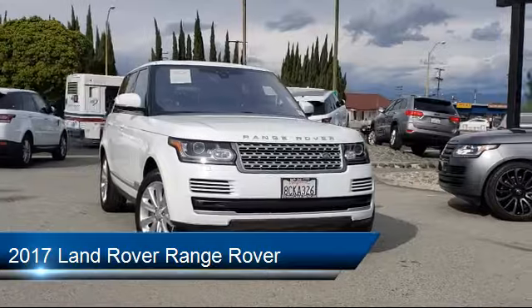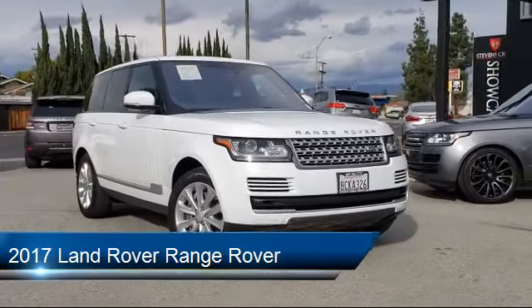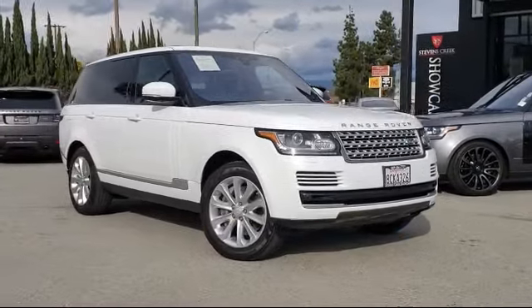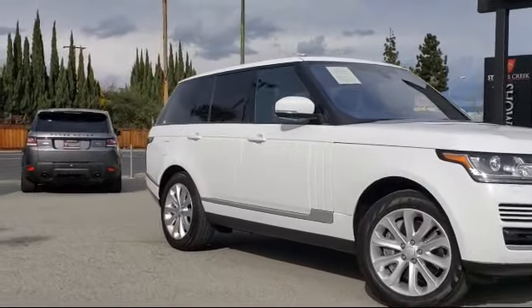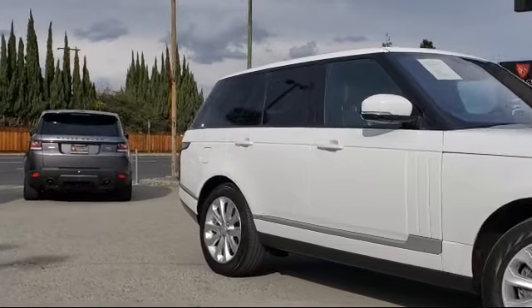It comes equipped with auto tilt-away steering wheel, fully automatic headlights, ventilated front seats, tire pressure monitoring system, rain-sensitive windshield wipers, and keyless entry.